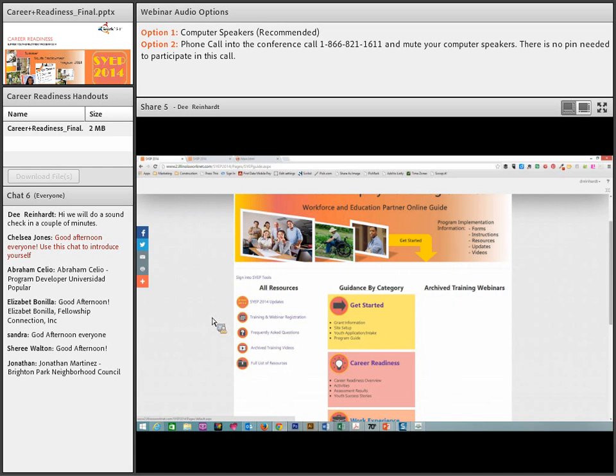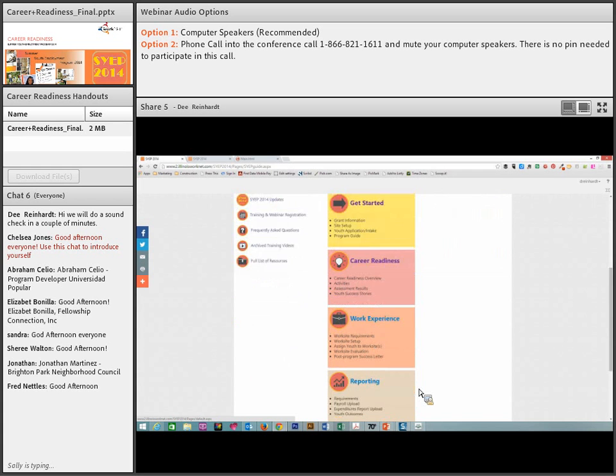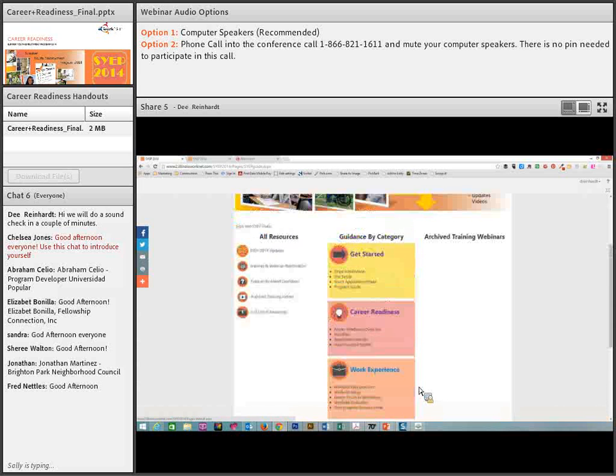That recording will hopefully be posted within the next day or two, so that if you did not have a chance to attend, you will be able to watch the recording. We will be repeating the session on July 1st for those unable to attend today. In our tools, we have Get Started, Career Readiness, Work Experience, and Reporting. We are going to be focusing on career readiness in this session.